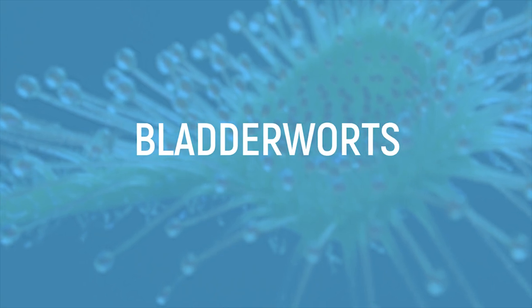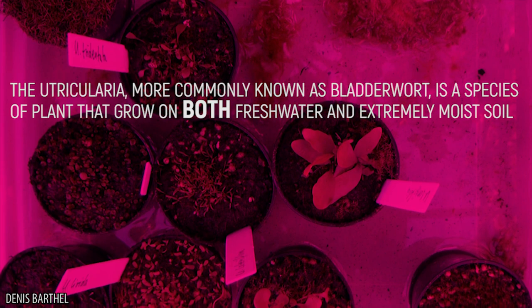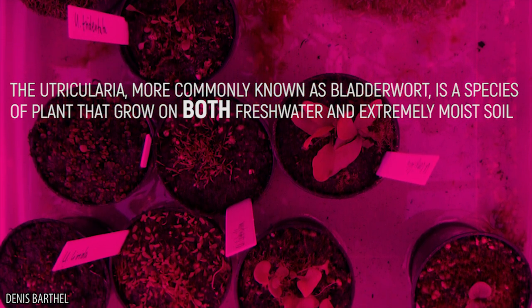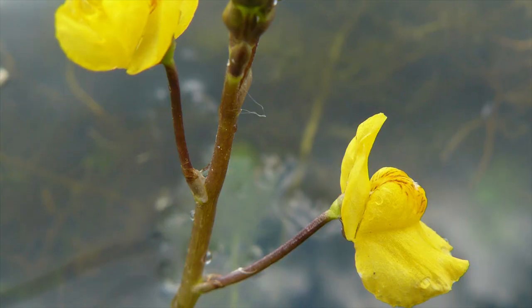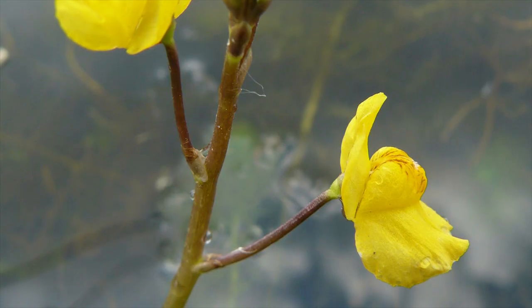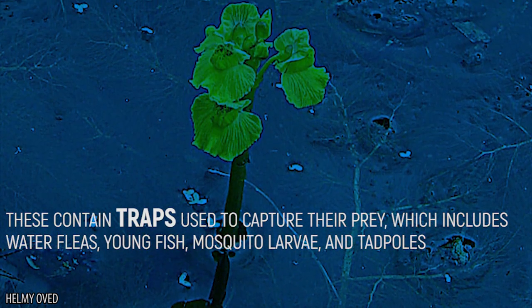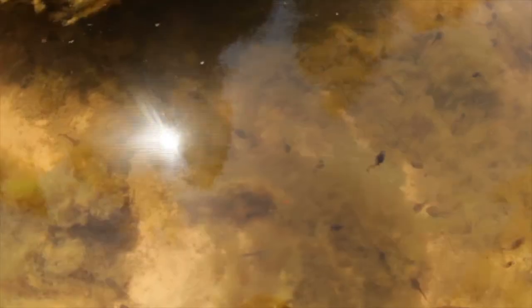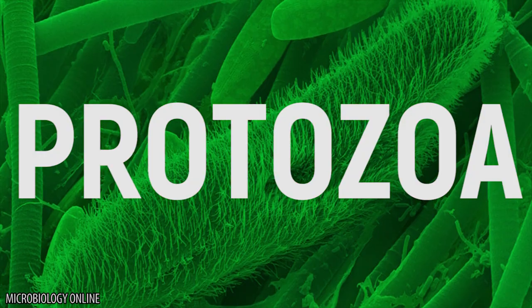If you thought carnivorous plants were only found on dry land, think again. The Utricularia, more commonly known as bladderwort, is a species of plant that grows in both fresh water and extremely moist soil. Although the aquatic bladderwort lacks roots, they have flowers which are held out above the water. These contain traps used to capture their prey, which includes water fleas, young fish, mosquito larvae, and even tadpoles. Terrestrial species feed on tiny creatures like protozoa that make their way through the moist soil.